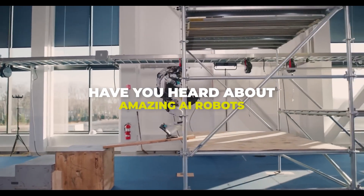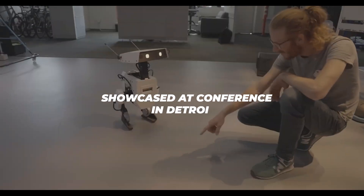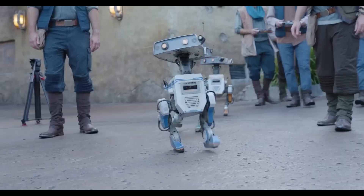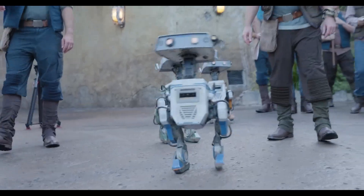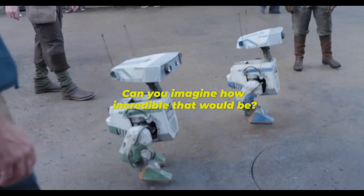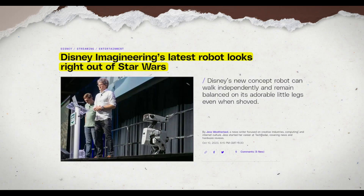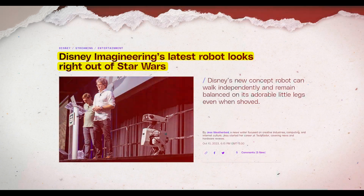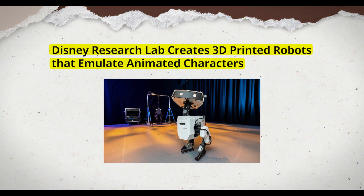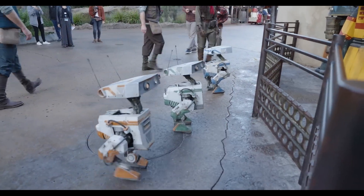Have you heard about the amazing AI robots that are turning heads, like Disney's latest creation showcased at a conference in Detroit? Picture a robot that doesn't just move mechanically, but also shows emotions, almost like a character from a Disney movie. This child-sized robot isn't just a gimmick — it's a testament to how far AI technology has come. What's even more mind-blowing is that this robot was entirely 3D printed and developed in less than a year. That's lightning speed in the world of robotics.